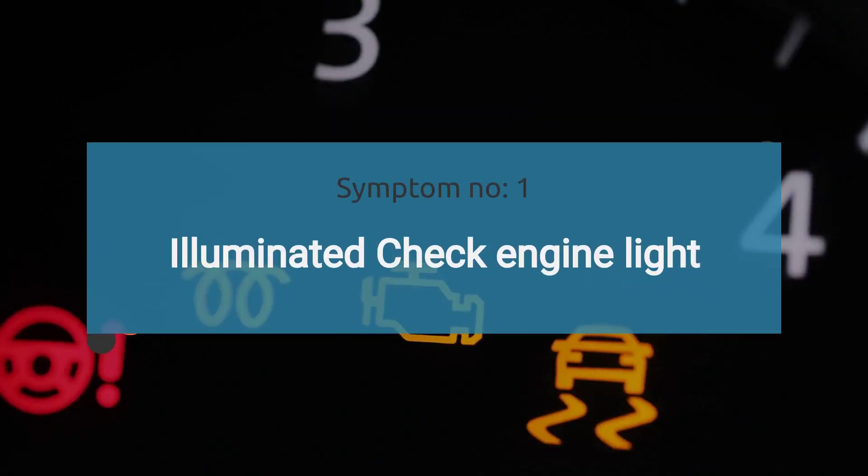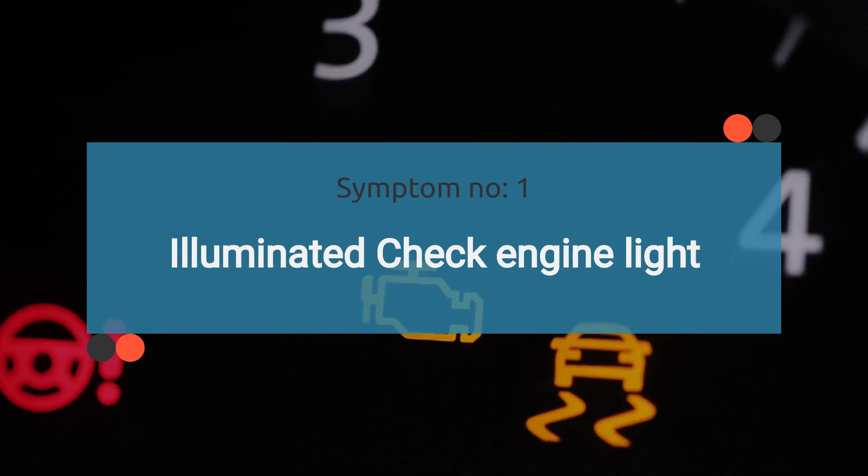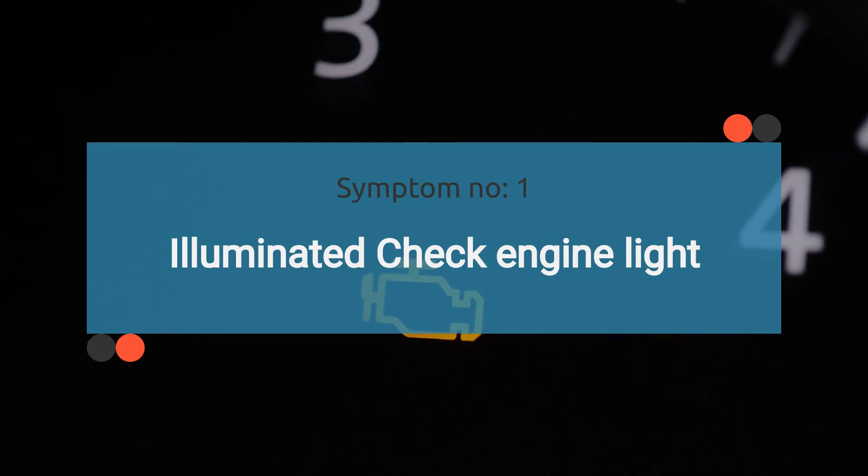The number one symptom is an illuminated check engine light. A malfunctioning fuel pressure sensor can trigger the check engine light to illuminate on the dashboard, due to the triggering of trouble codes related to a faulty fuel pressure sensor.